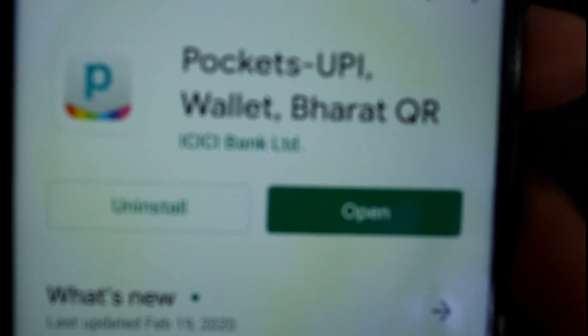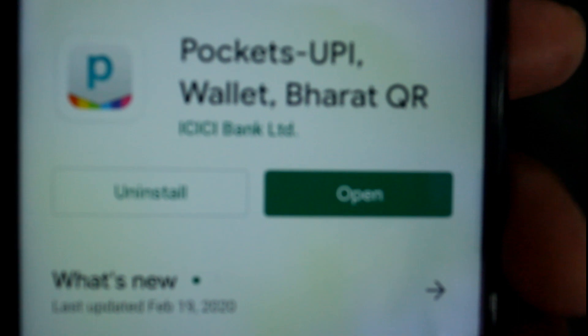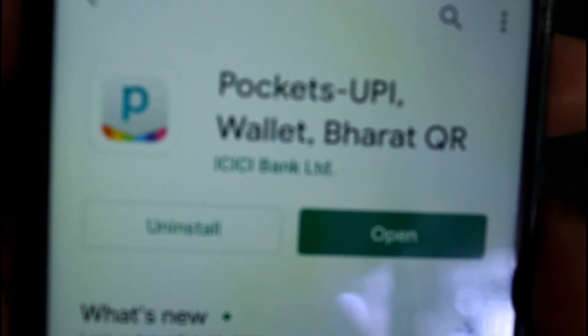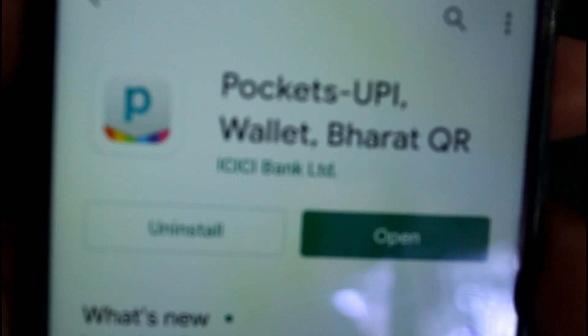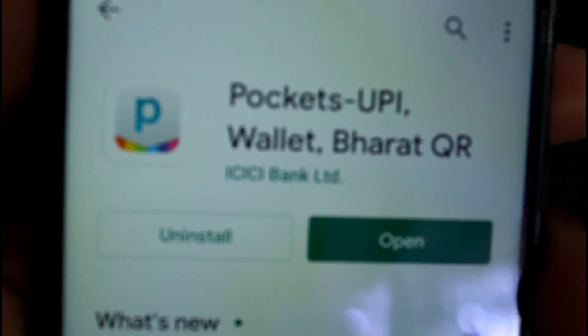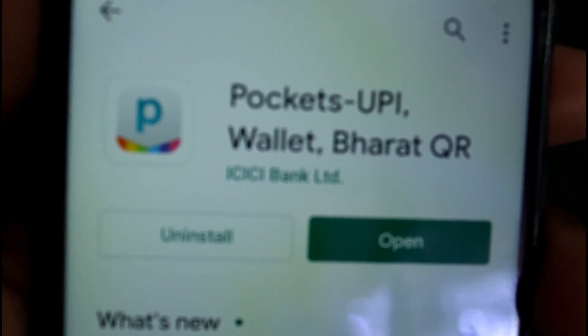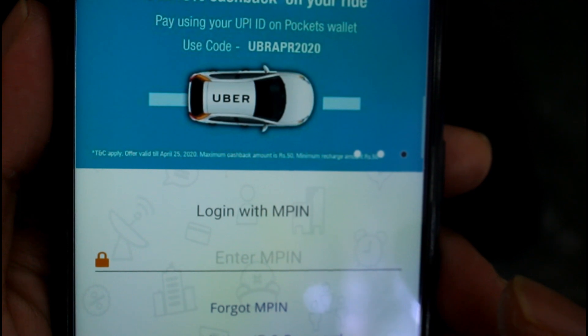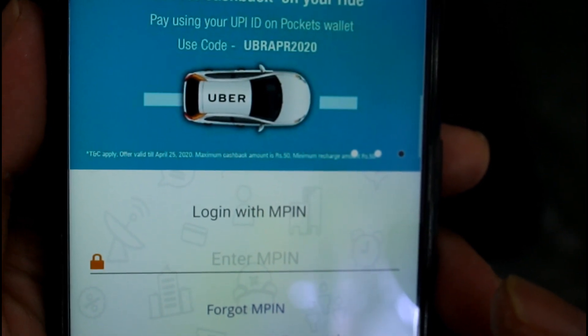This is an app issued by ICICI Bank where we can do lots of activities. This is a pocket wallet. While giving your personal details, please keep proper ID that is connected to your other bank accounts, along with your name and phone number that is connected to your account.